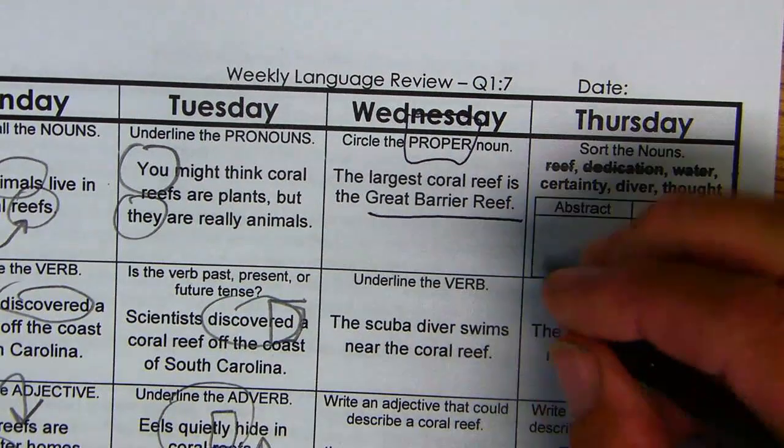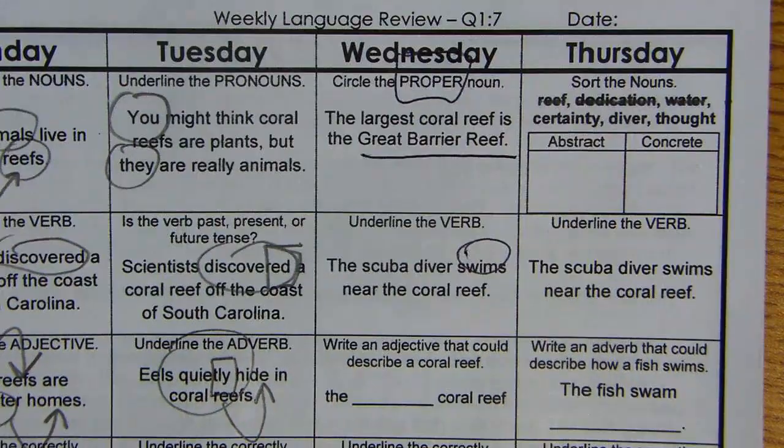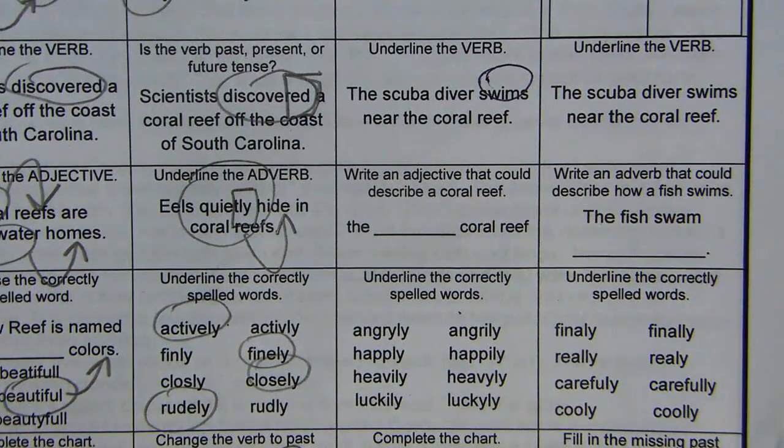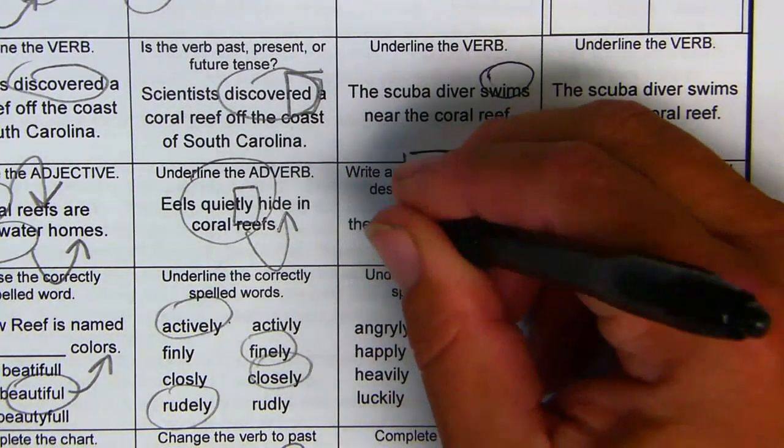Underline the verb — verbs are actions. The answer is 'swims.' Write an adjective that could describe a coral reef. Adjectives describe nouns. The answer is 'colorful.'